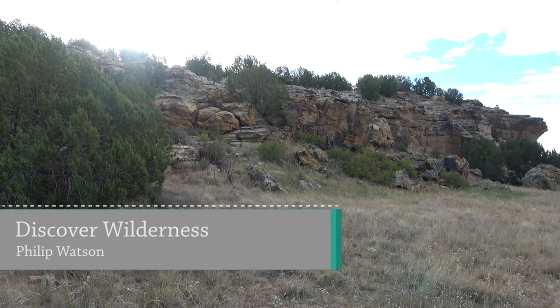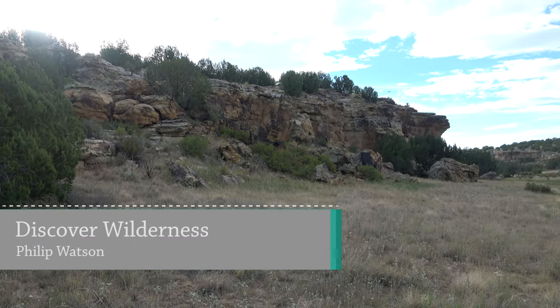Welcome to part two of our Southeast Colorado trip. I'm Philip Watson with Discover Wilderness.